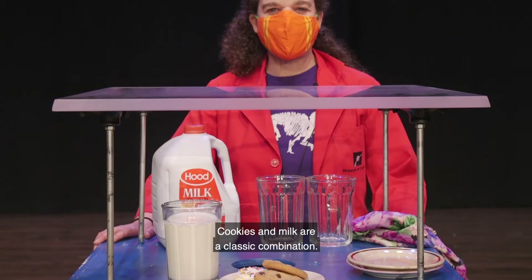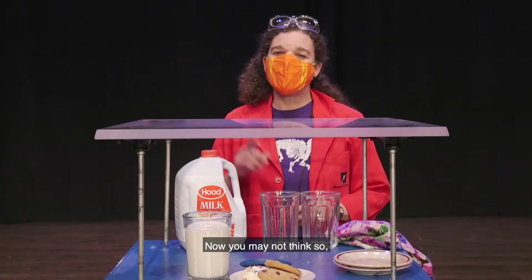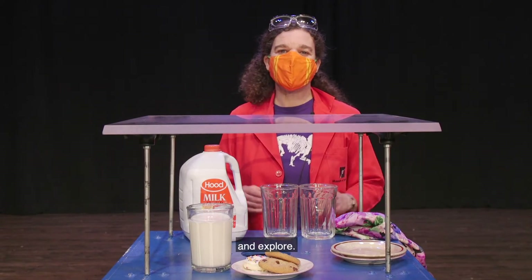Cookies and milk are a classic combination. So are forces and objects at rest. You may not think so, but we're going to put all these together and explore.